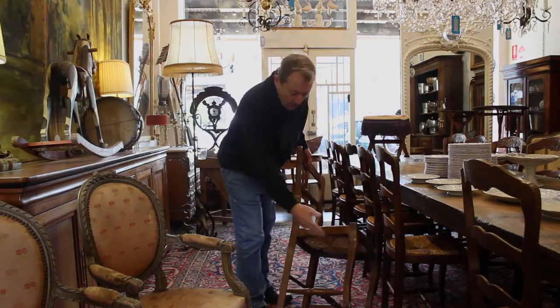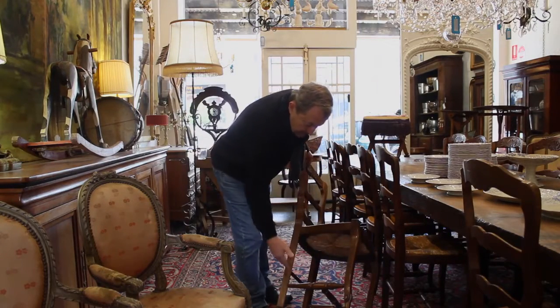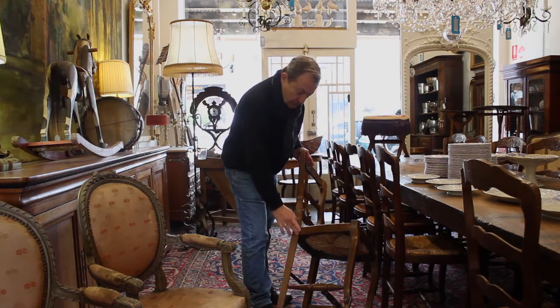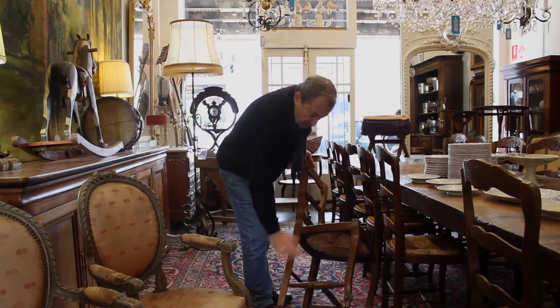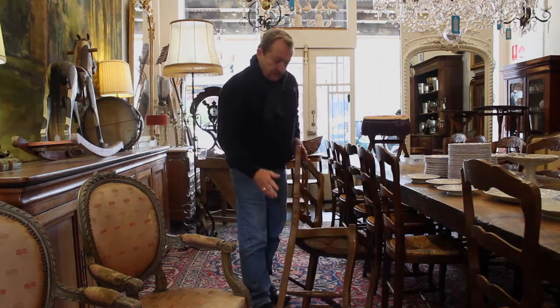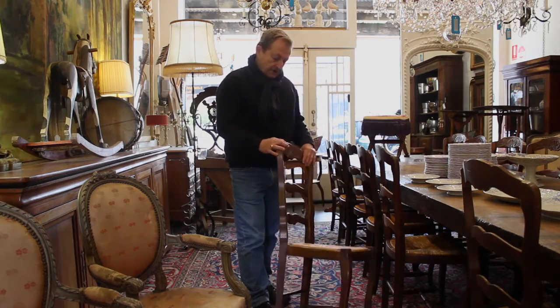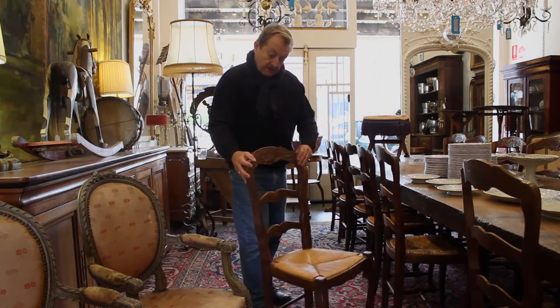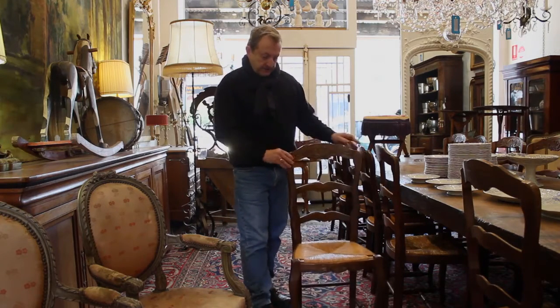With rungs between the legs that actually make the pivot point of the chair — which is normally here — distributed amongst the structure. So they're actually very strong chairs, particularly if someone swings and leans back on a chair.